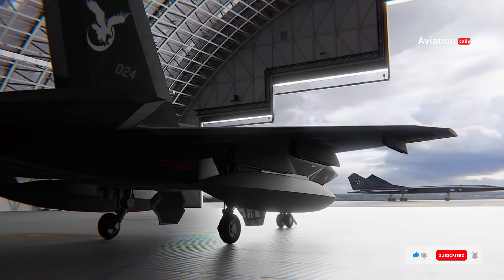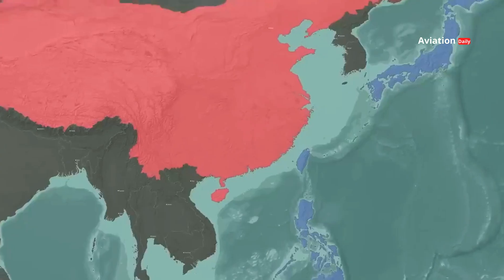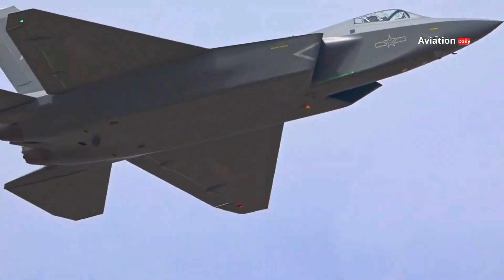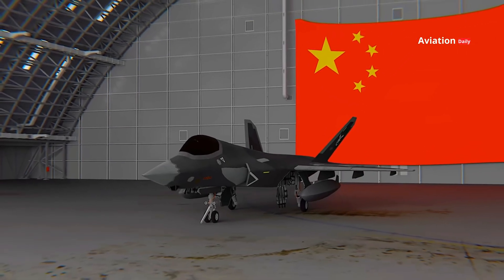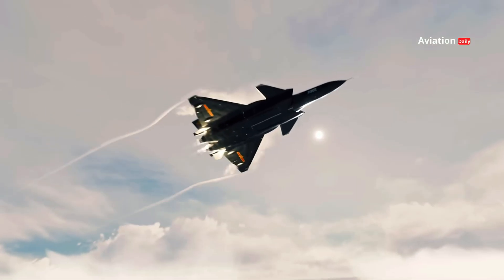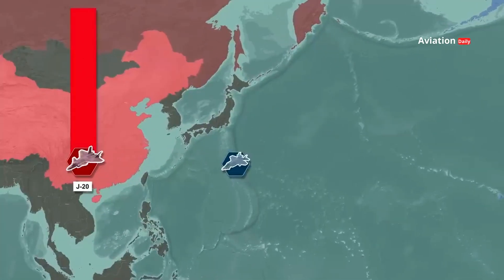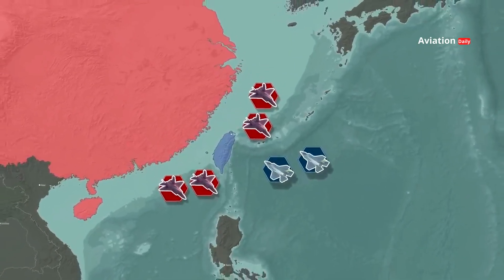The J-35 plays a strategic role in China's strengthening military power, particularly in naval operations in the Indo-Pacific region. With rising tensions in the South China Sea and competition with the United States and its regional allies, the J-35 provides China with greater power projection capabilities. As a fifth-generation stealth fighter jet capable of being operated from aircraft carriers, the J-35 strengthens the Chinese Navy's air dominance and challenges the pre-eminence of the F-35B and F-35C of the U.S. and partners such as Japan and the UK, increasing the complexity of defense strategies in the region.